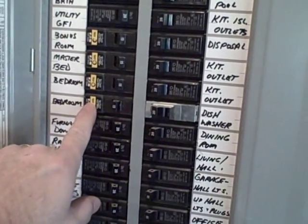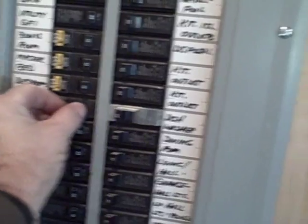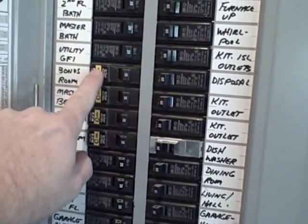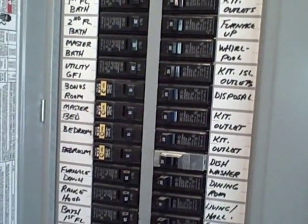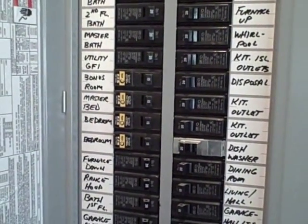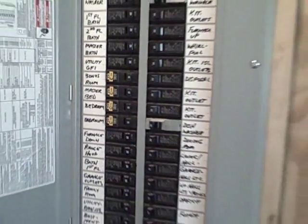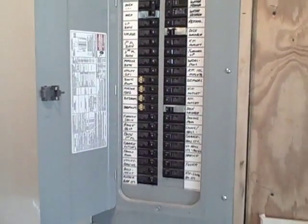As you can see, when I press this button here, the breaker will trip. However, the breaker on top here will not trip when pressing the test button, so it's apparently defective. This breaker will need to be replaced by a qualified professional for it to function properly and the bedroom to be protected.